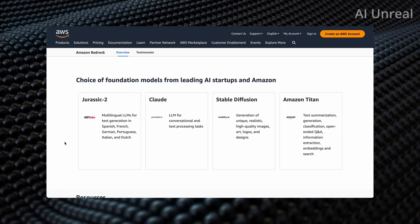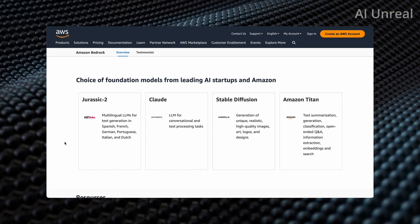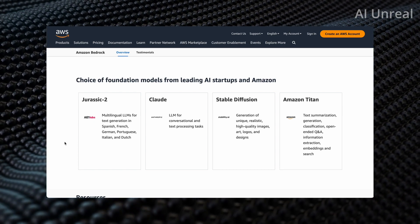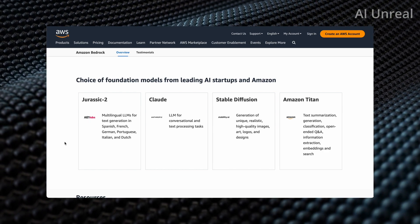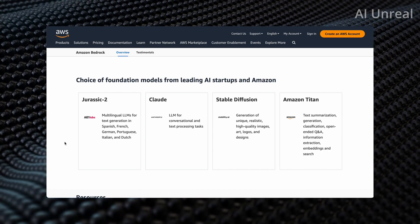Also Claude, which I showed earlier — think of it as a ChatGPT or Google Bard type design. Stable Diffusion is similar to Midjourney for image generation. And they also have Amazon Titan, covering text summarization, generation, and more, which we can dive deeper into.